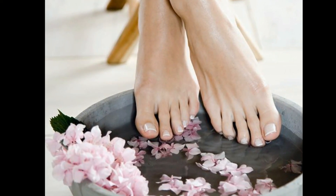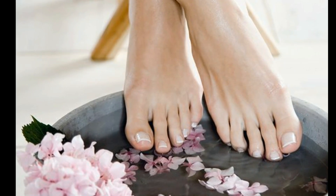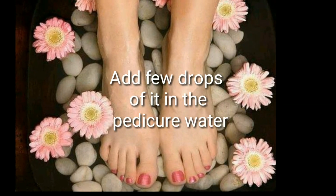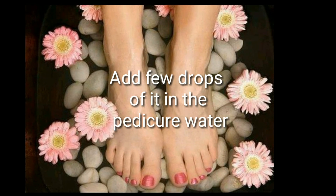Tip number 8: Use the oil for a pedicure. Add a few drops into your pedicure spa — it will give you fresh and clean feet.